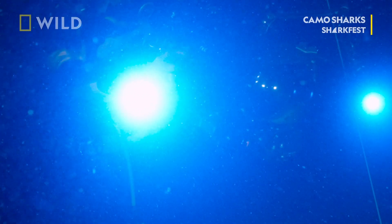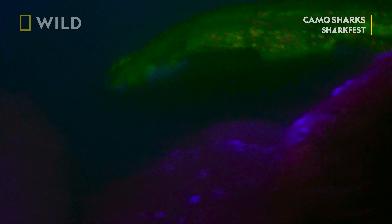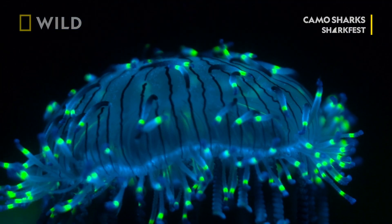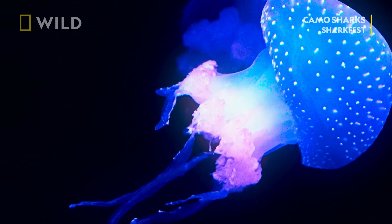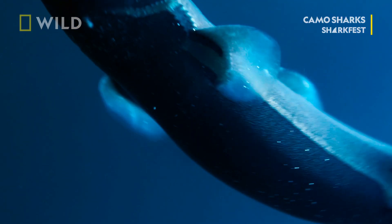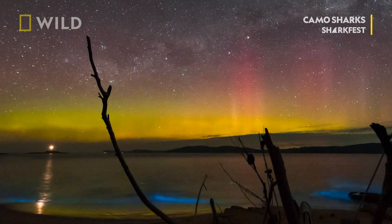In the deep, dark oceans around the world, some species of marine life have evolved not to camouflage, but to glow. These abilities are called bioluminescence and biofluorescence. Bioluminescence is a chemical process in which an organism generates light, like a lantern shark that glows to avoid predators, or plankton glowing at the ocean's surface.